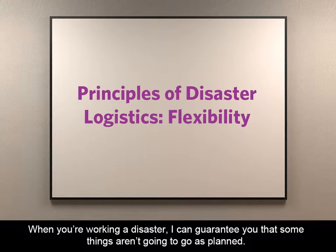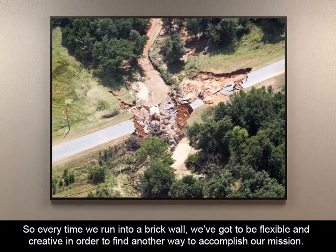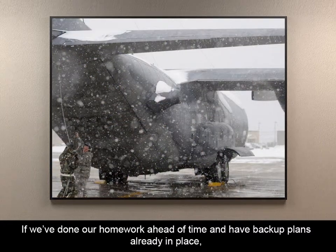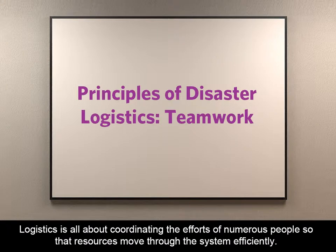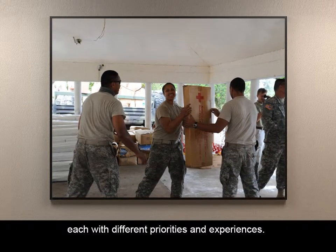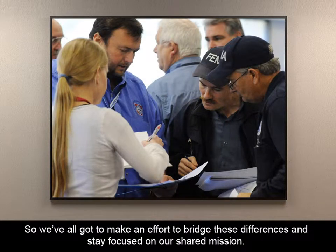When you're working a disaster, some things aren't going to go as planned. So every time we run into a brick wall, we've got to be flexible and creative in order to find another way to accomplish our mission. This principle ties back to the concept of contingency we talked about earlier. If we've done our homework ahead of time and have backup plans already in place, our operations are more flexible because we have alternatives we can employ right away if we need to. Logistics is all about coordinating the efforts of numerous people so that resources move through the system efficiently. Remember that we're working with lots of people from numerous agencies and organizations, each with different priorities and experiences, and we've all got to make an effort to bridge these differences and stay focused on our shared mission.